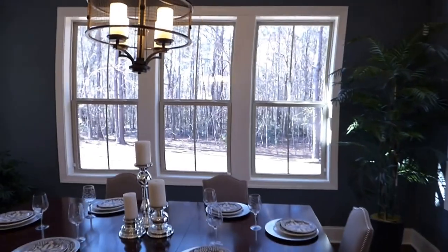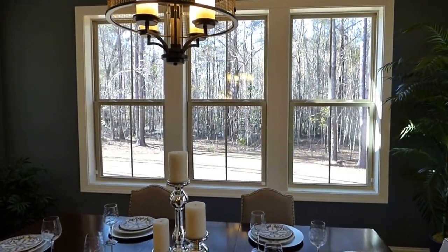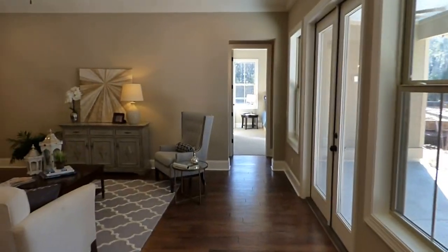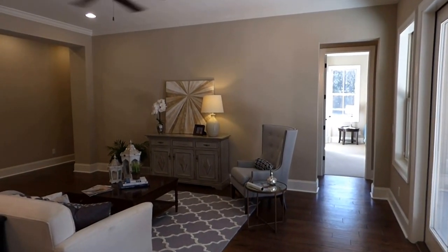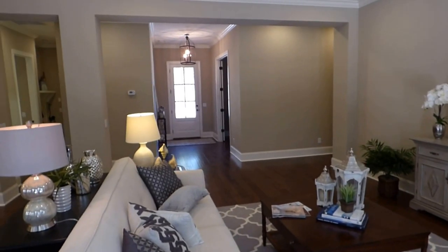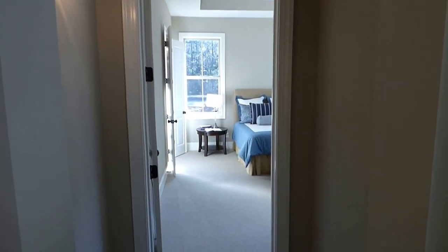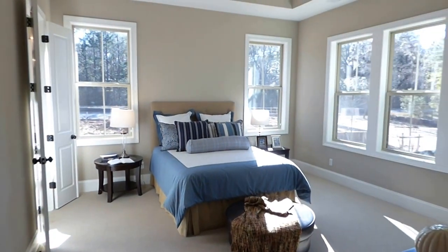Lots of light, big windows. Interior flat moldings. And looking across to the master bedroom at the back right of the house, and across our living room back to the foyer. Let's go ahead and take a look at the master bedroom through this little privacy jog.